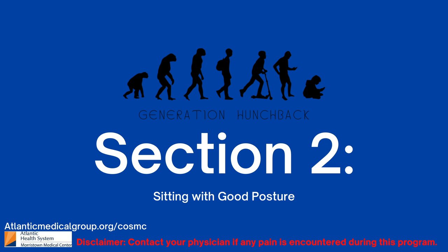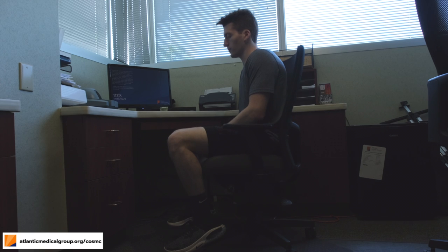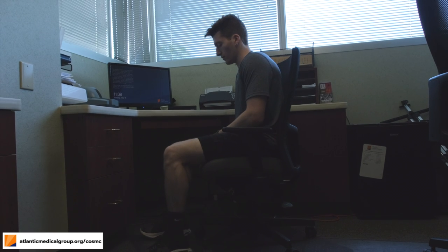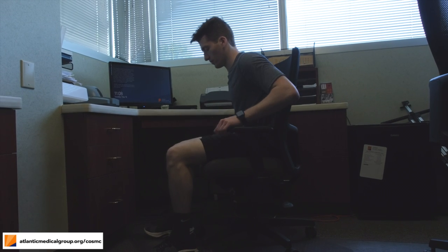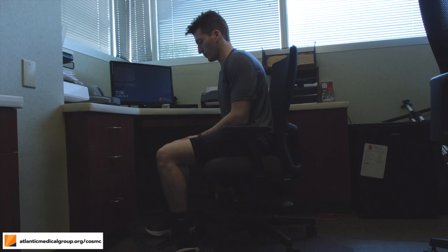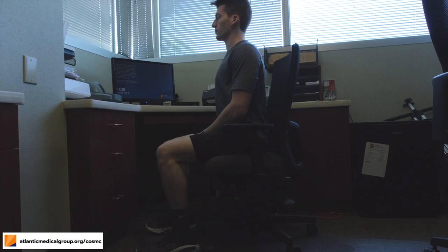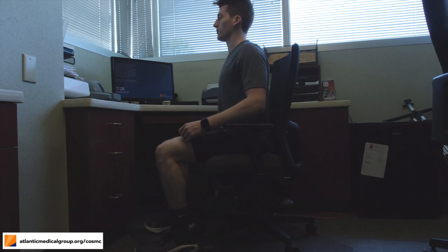When sitting at a desk, maintaining good posture can be hard. However, with these few helpful tips, you can have good posture wherever you go. First, we're going to review how to sit properly at a chair. Start by lowering your chair so that your feet are flat on the floor and your knees are at a 90 degree angle. Next, scoot forwards so that your back is not touching the back of the chair. Then bring your shoulders back, your chest out, and your chin down just as we practiced up against the wall.